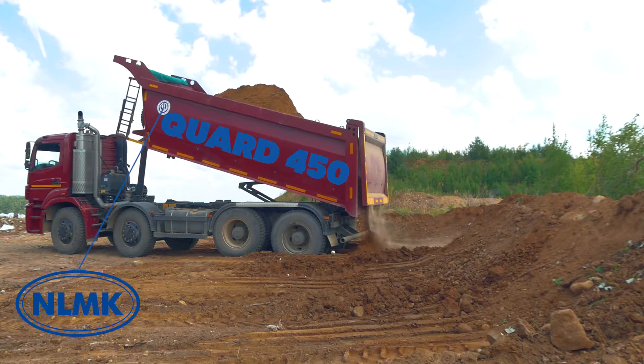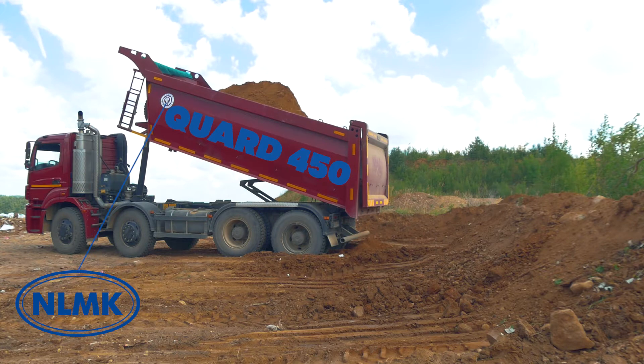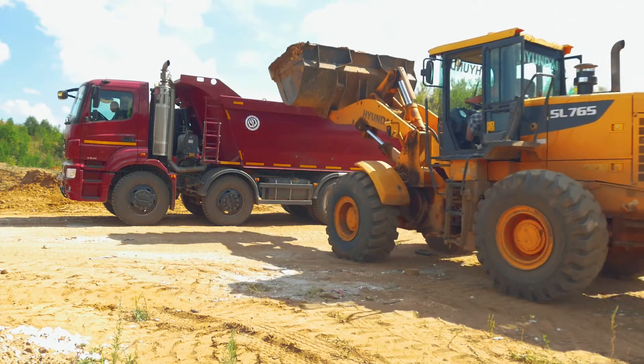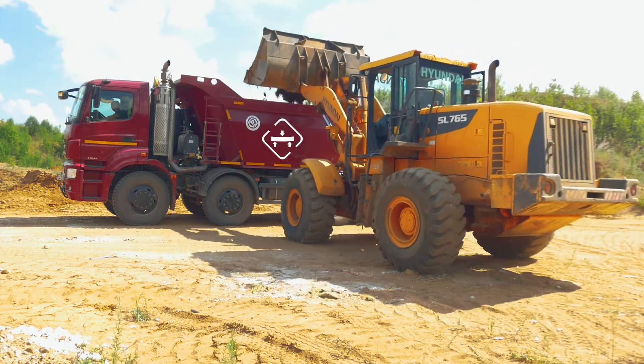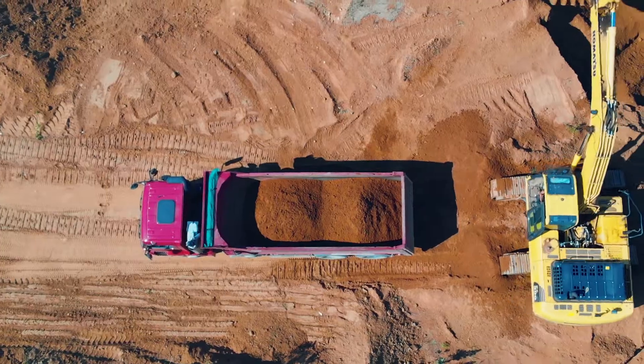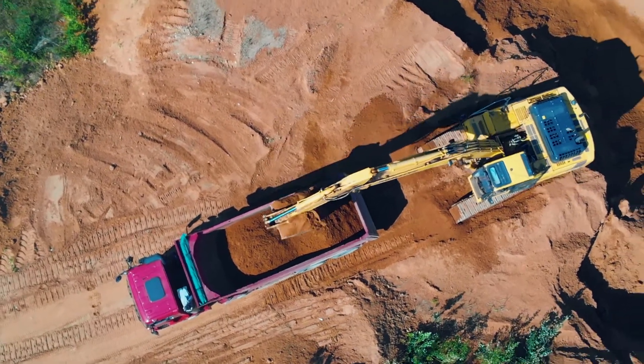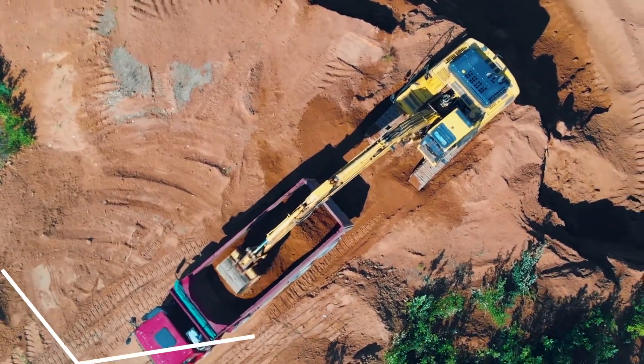The dump body is made of wear-resistant and deformation-resistant Quard 450 steel produced by the NLMK group, which allows it to resist impact and dynamic loads without deformation. Among the main advantages of the Basama Format is a unique W-shaped floor pan designed to avoid cargo freezing and sticking in low temperatures.